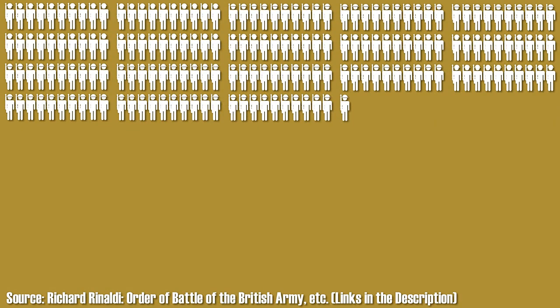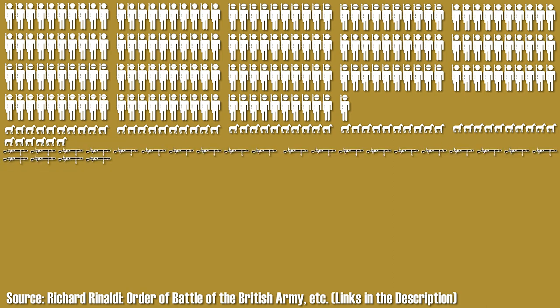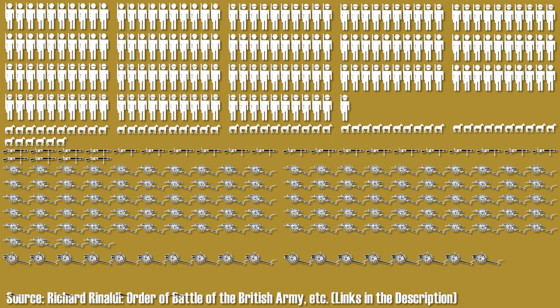In 1914, a British Infantry Division consisted of about 18,100 men. The division was equipped with 5,600 horses, 24 machine guns, 54 18-pounder field guns, 18 4.5-inch howitzers, and four 60-pounder heavy field guns.